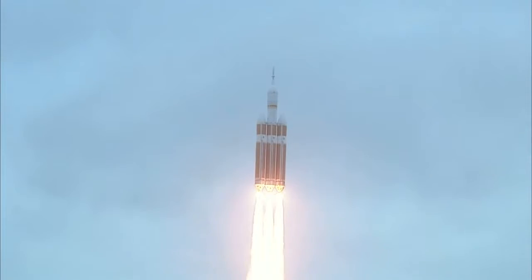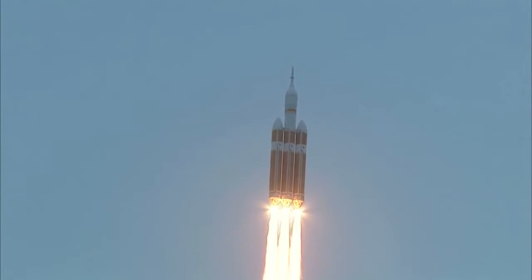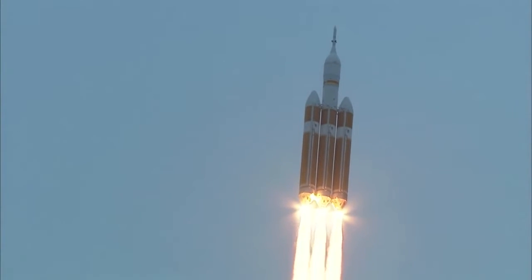Good engine control on the first stage. Passing 25 seconds. Velocity 1,341 feet per second. Passing 31 seconds, still looking good. Good engine control. Good chamber pressure on all three boosters in the full power mode.